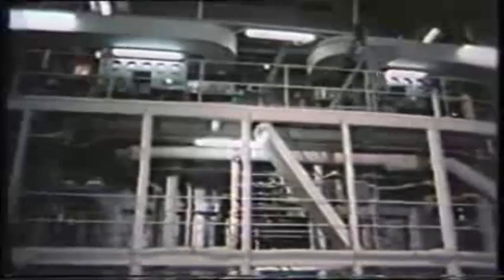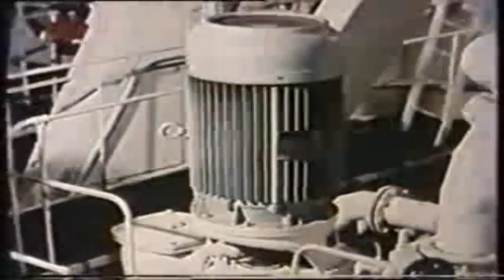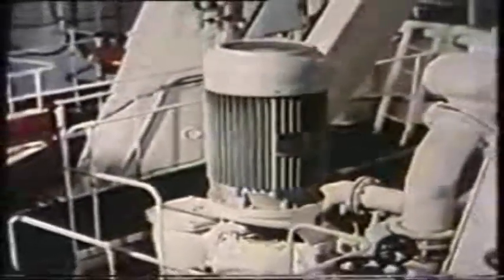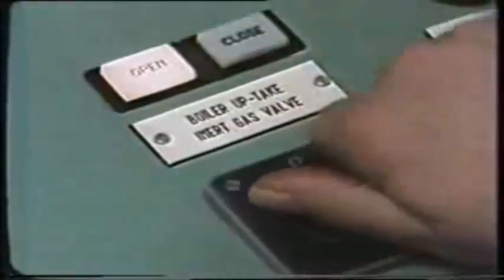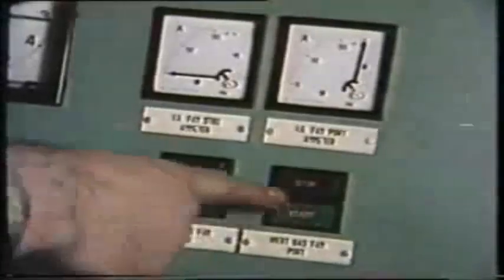Now let's look at the operational side, beginning with the startup procedure with the tanks full of air. First, open discharge valves from the scrubber and deck water seal, then open water supply valves to both units. Start the salt water pump to the scrubber and open the discharge. Open the boiler uptake, the suction and discharge valves on the IG fan, and finally start the fan. Test all alarms and check the flue gas quality.